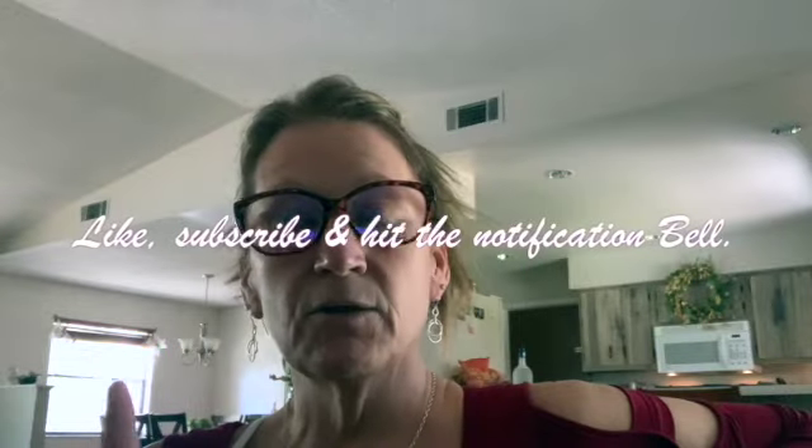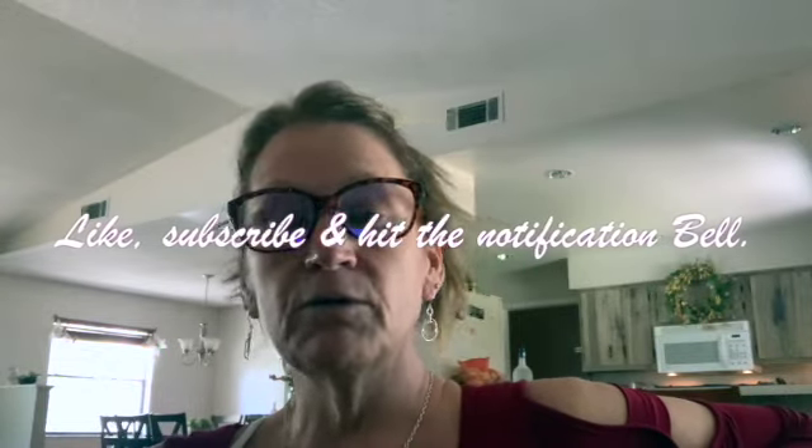If you're new here and you like the content of my videos, please hit the subscribe button and the notification bell so you'll be notified every time I upload. I want to get to the point where I'm doing two videos a week. Also hit the like button if you like these videos - that really helps. Thank you so much to all of you who are supporting me.